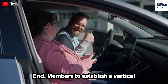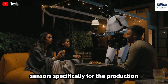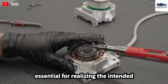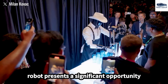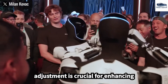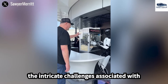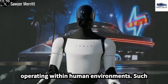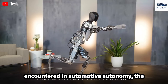Tesla endeavors to establish a vertical supply chain from the ground up, integrating critical technologies such as actuators and sensors specifically for the production of the Optimus robot. The anticipated cost per unit presents a significant opportunity for reduction, with projections ranging between $20,000 and $25,000. Elon Musk highlights the intricate challenges associated with achieving true autonomy for robots operating within human environments, noting that such advancement necessitates sophisticated perception and adaptability that exceeds the complexities encountered in automotive autonomy.